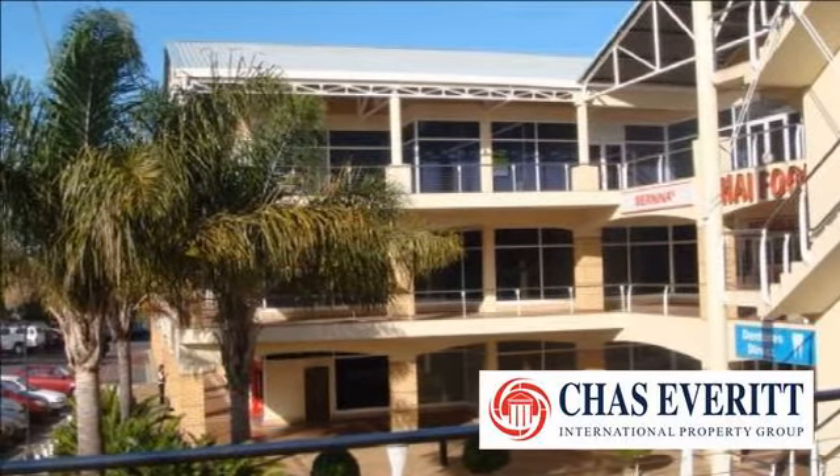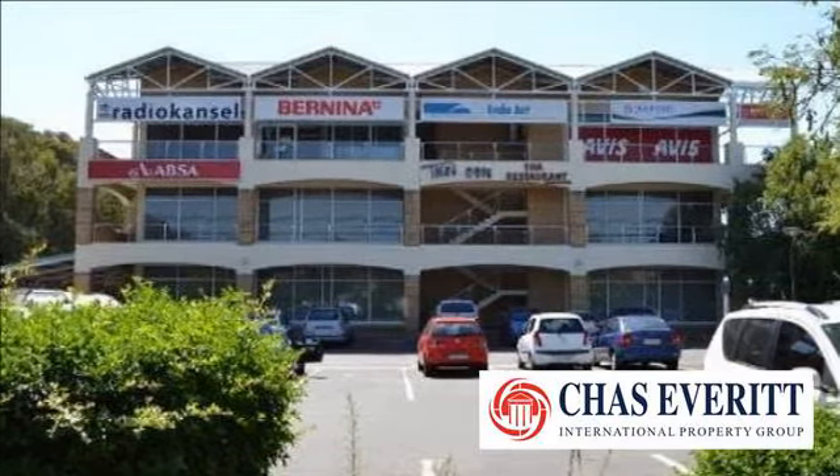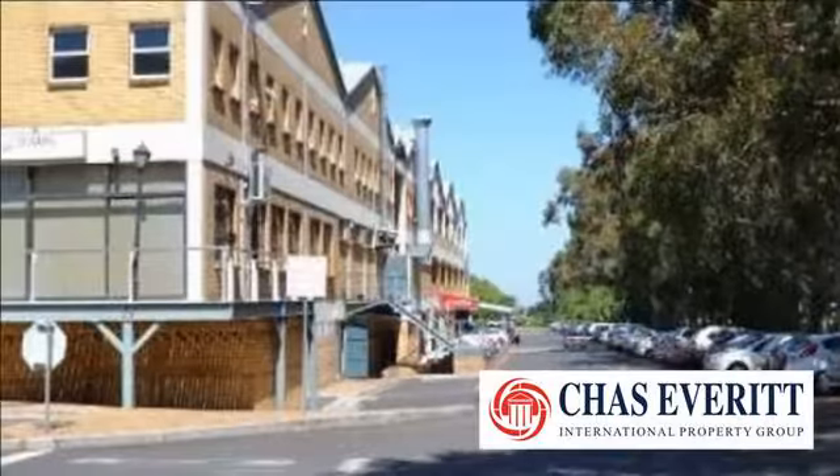San Tyger Office Park speaks for itself. ABSA and Chas Everitt International Property Group are two of the anchor tenants in the office block.